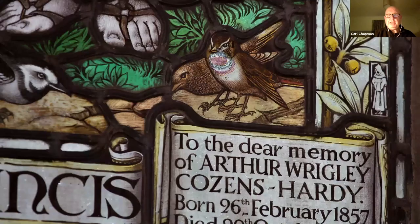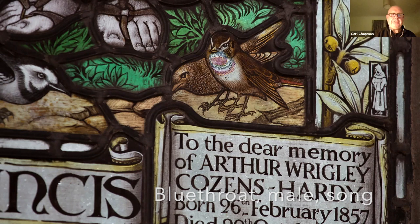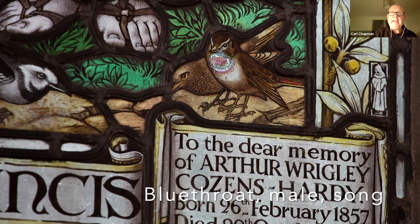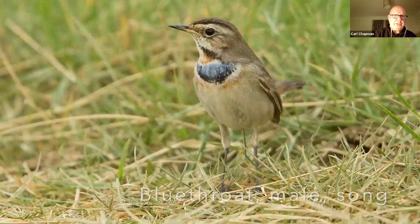If you ever get time to go into Cley Church and look at one of the windows, at the feet of Saint Francis of Assisi you'll see this little bird with the blue and red chest — this is a bluethroat. In the 1800s when this window was put in, they were quite common on migration as they moved north up to Scandinavia to breed from the continent. They're quite rare now, but we still do get them — beautiful little birds still do occur.